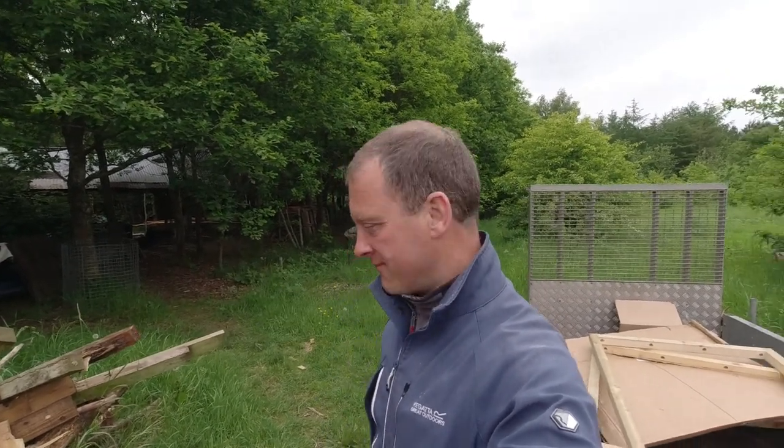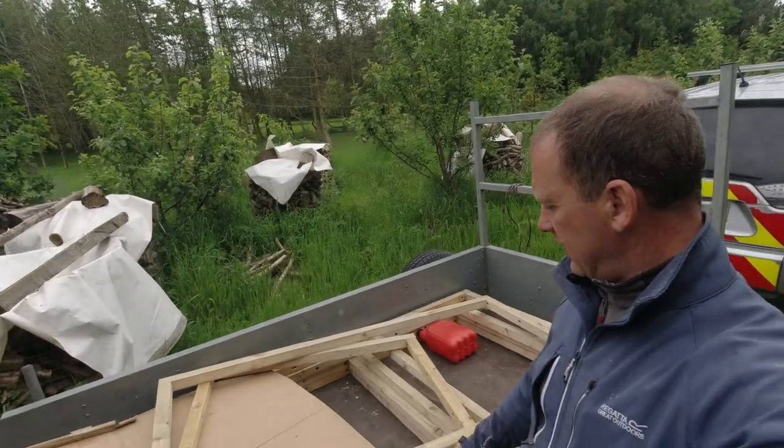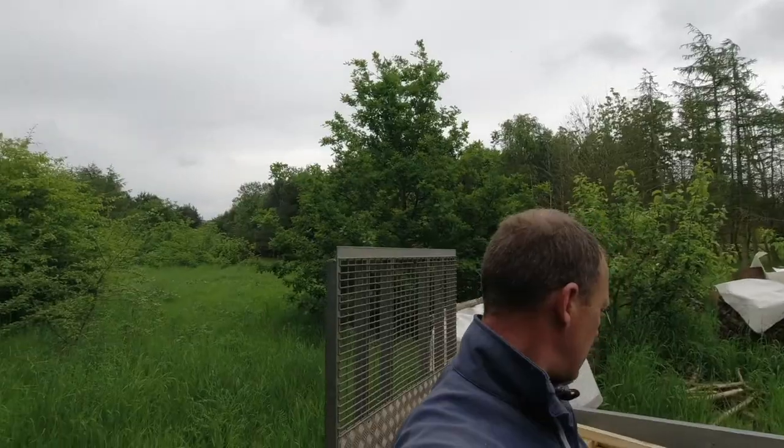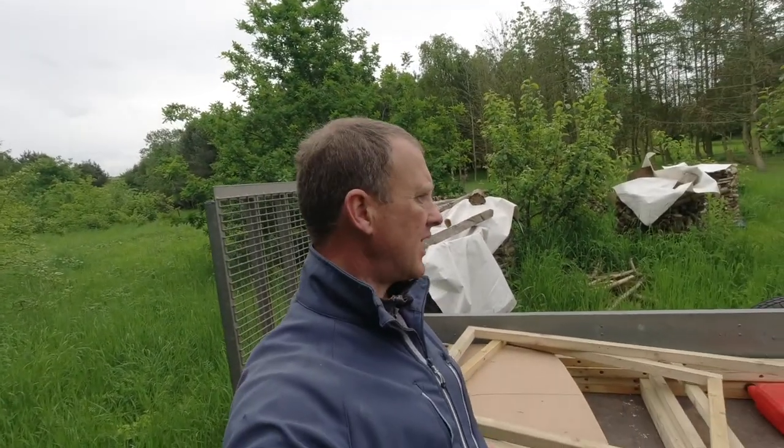Hey up, woodlanders, come on in. So this morning I've been making these panels — I've got four for one order and two for another order. It's weaving, really. Today I want to get these done.